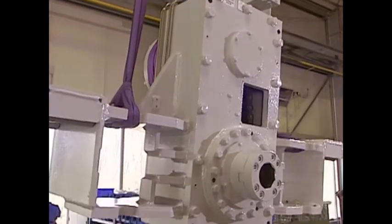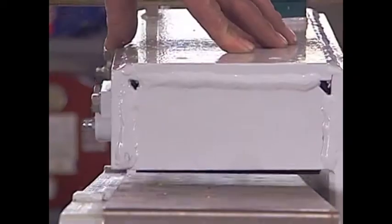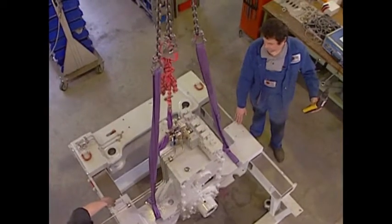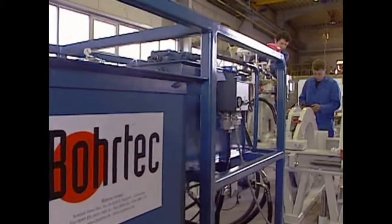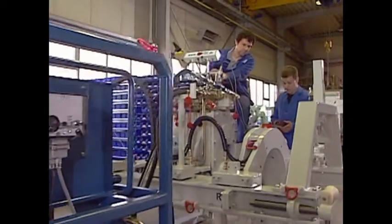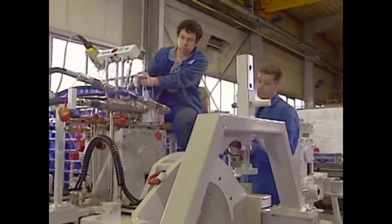Outer diameters of up to 1400 millimeters and drilling lengths of up to 120 meters speak for themselves. The well-developed systems impress with their simple operation, short setup and dismantling times, as well as reliability in continuous use.